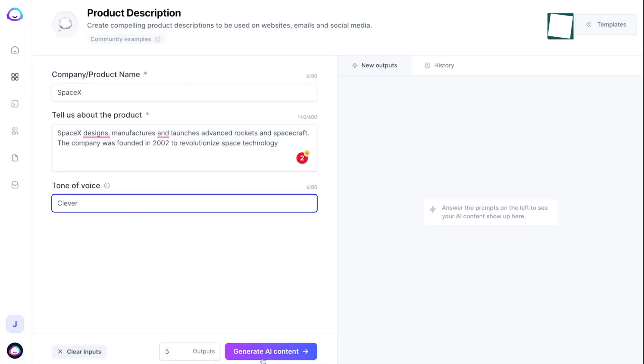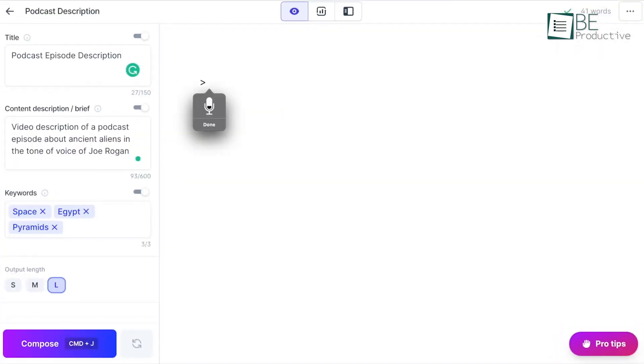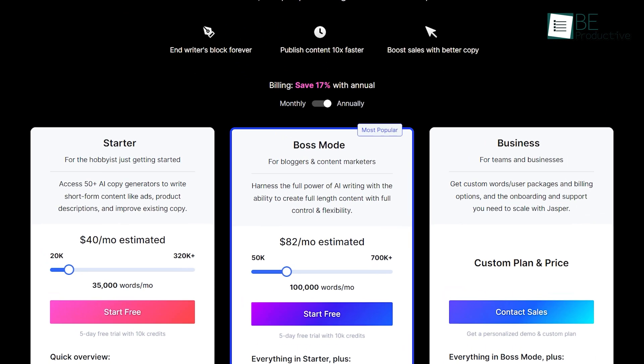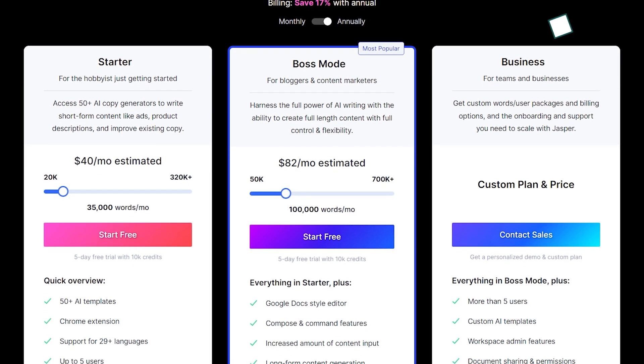Pre-designed templates are available to choose from to generate automated content. In addition, it offers a feature called Boss Mode, which helps you create even more detailed content for your blogs, stories, and posts. As for pricing, it comes with different paid plans, and each of these plans offers you a five-day free trial.